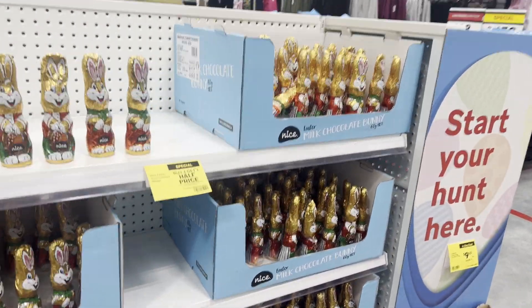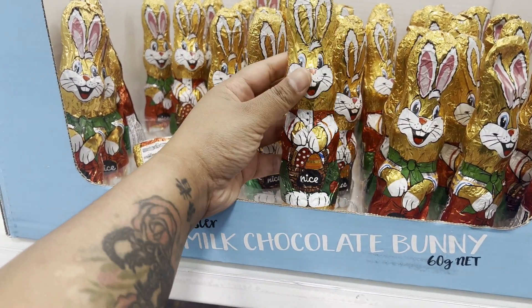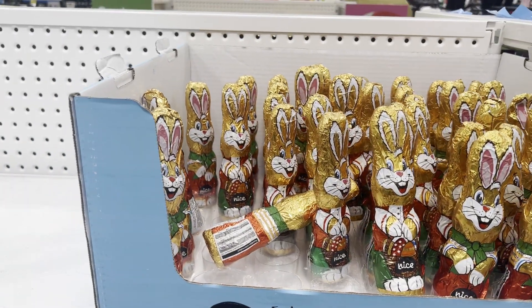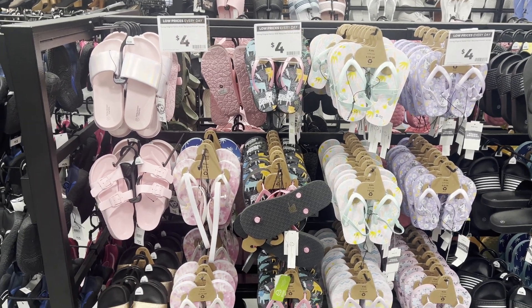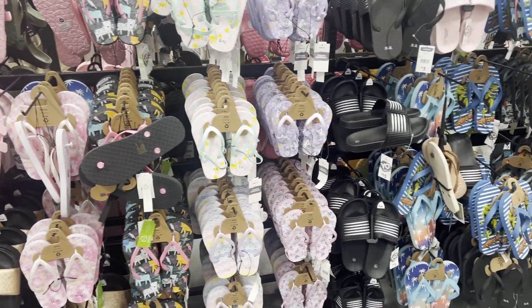Oh, they've got a mini one! I think these are cute — this will be perfect for Sofia. I swear every time I go shopping I get so distracted. I said I was just going to buy Easter chocolates, but look how freaking cute this is!